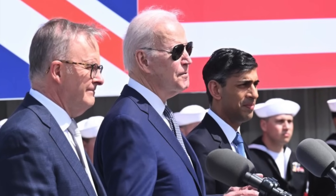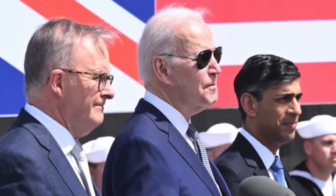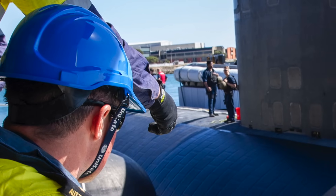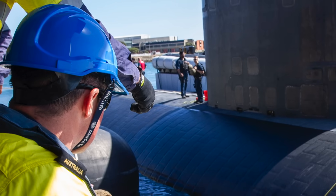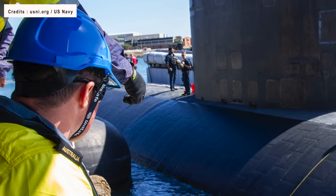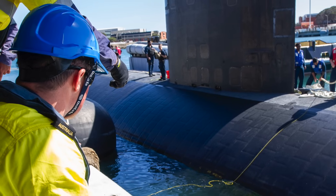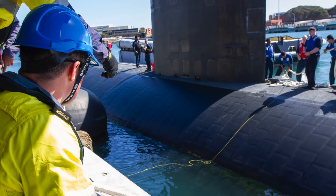As per AUKUS Pillar 1, Australia will purchase three Virginia-class conventionally armed nuclear-powered submarines in time to replace its current fleet of diesel-electric subs in the 2030s. Additionally, the three nations will collaborate on the creation of an advanced platform aimed at integrating and maximizing their collective submarine technology. Dubbed SSN AUKUS, the forthcoming platform is scheduled for deployment by the UK in the 2030s and Australia in the 2040s.